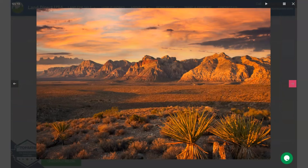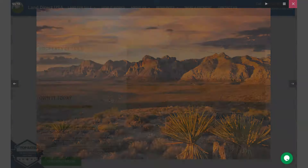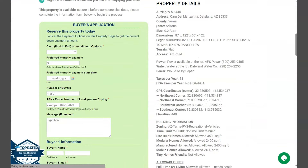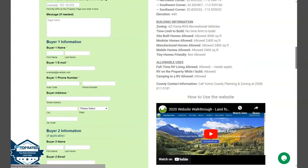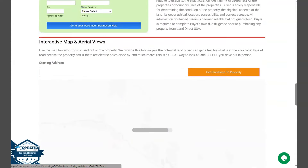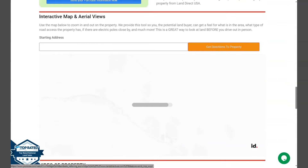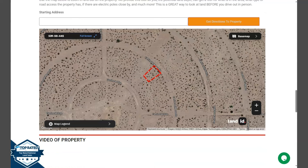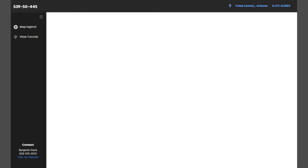If we go back and scroll down a bit, you will see your property details and the green one is the buyer's application form. Upon further scrolling down, you will see our full screen view of the lot. This is powered by our Land ID software — just click full screen and you will be directed to an interactive map.